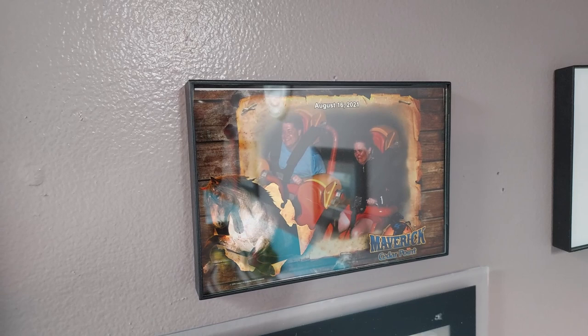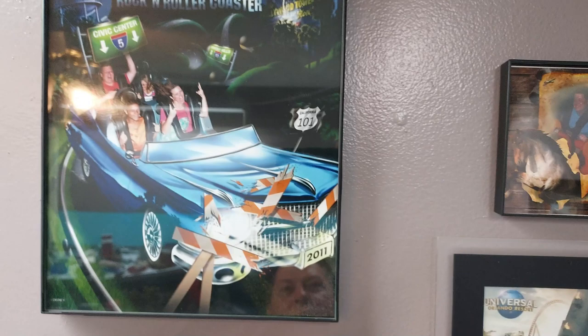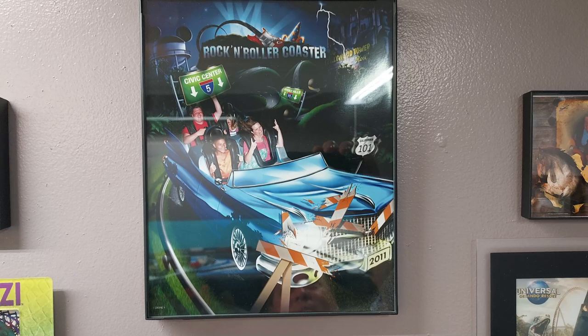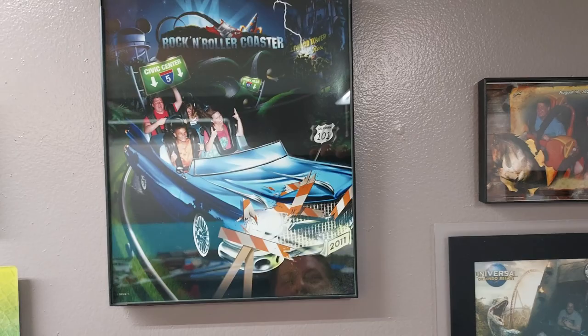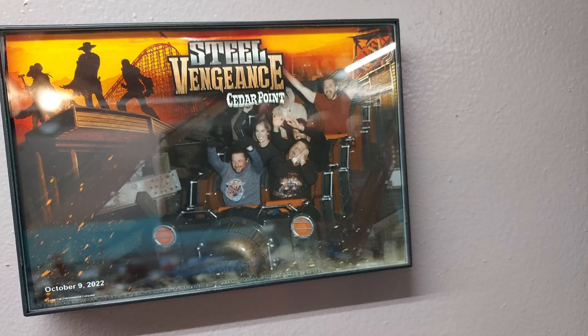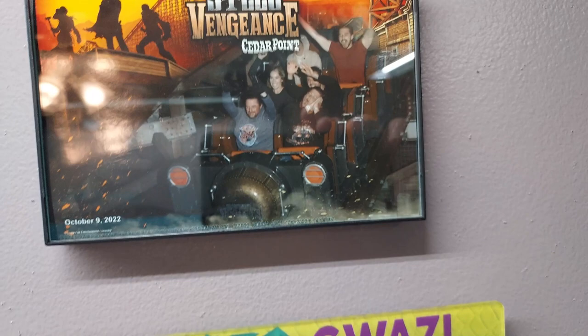That was actually two years ago — me and my wife on Maverick at Cedar Point up in Sandusky, Ohio. This was years ago — me, my wife, and my little girl riding Rockin' Rollercoaster. You can see my little girl looks terrified, but she got off of it and we rode that thing like six times in a row — she had a ball with it. This was us this past fall at Cedar Point riding Steel Vengeance. I like taking funny videos or photos, capturing them, and then buying the picture to bring home.